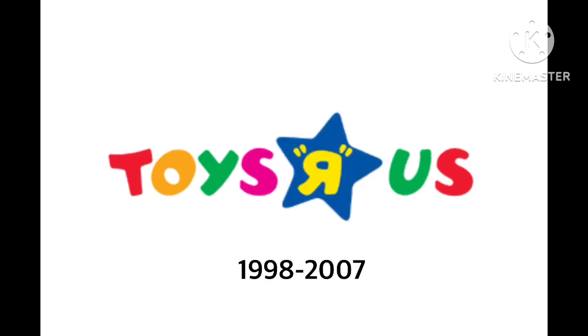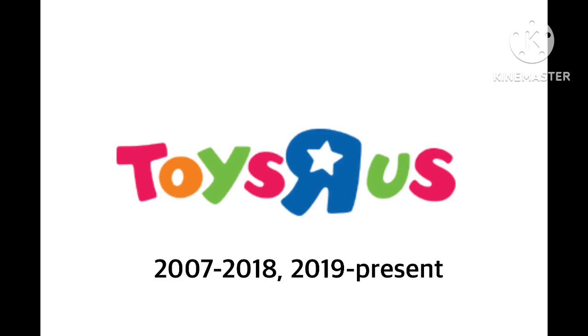1998 to 2007: same as before, but the R with quotation marks is now inside a star, with the words 'Toys R Us.' Finally, 2007 to 2018 and 2019 to the present. This lasted 11 years, then it closed for bankruptcy in 2018 — it is so sad, oh my god. I loved this kids' store when I was a kid, going to buy from Toys R Us.